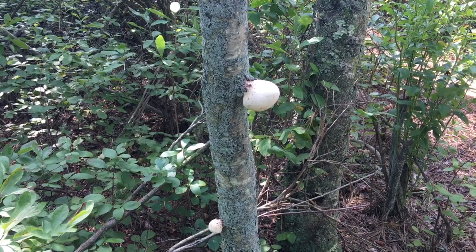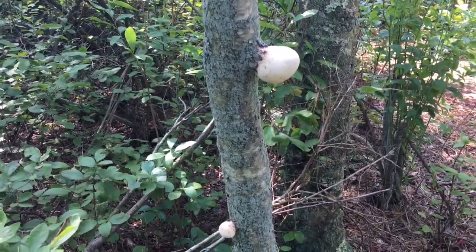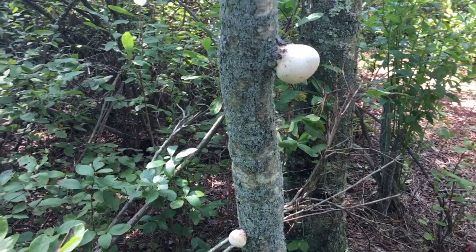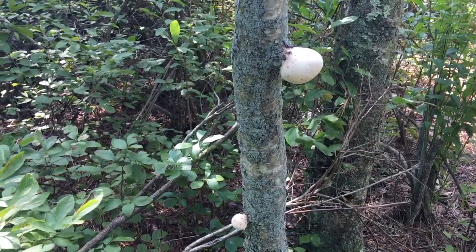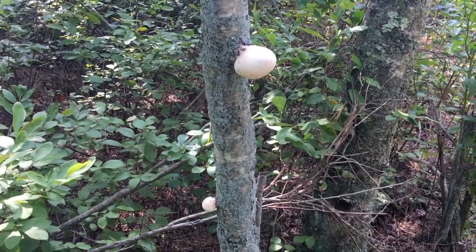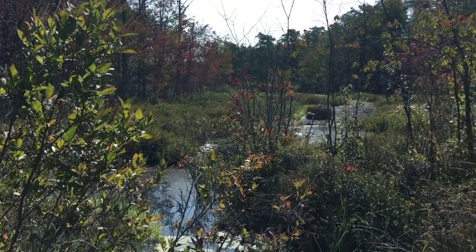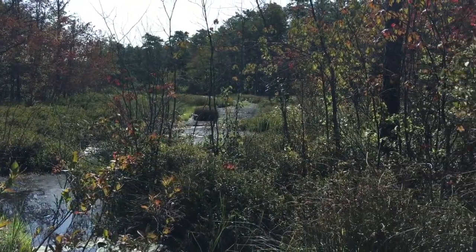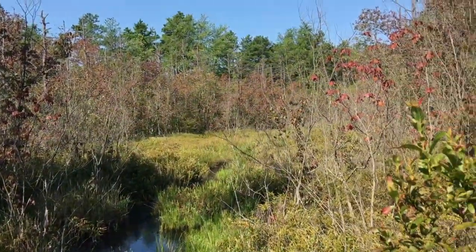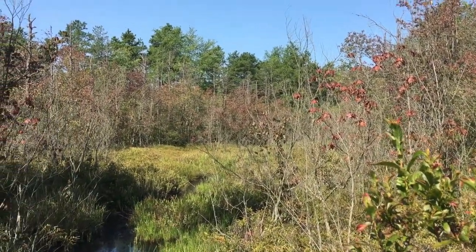I can't say that I've ever seen a fungus growing out of a tree like this. Usually they look more like shelves. I don't know if it's just that we've had such a wet season this year or what, but it's pretty cool looking. It appears that we found the first cranberry bog — nice open area like this, most likely what it was, just a bit overgrown.